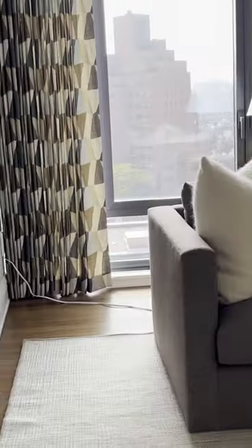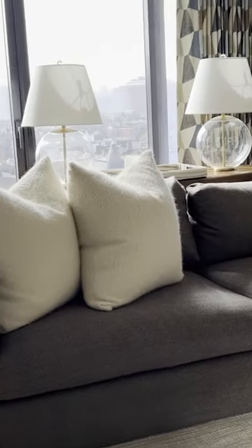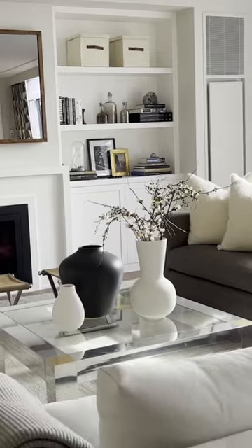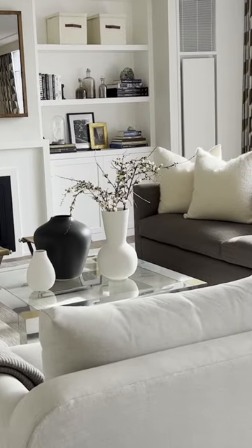I wanted to make sure that we had two different colors in our sofas. This is a cashmere fabric, which is so cozy and warm. And then the lighter sofa is from Dimitri & Company, which is a beautiful vendor.